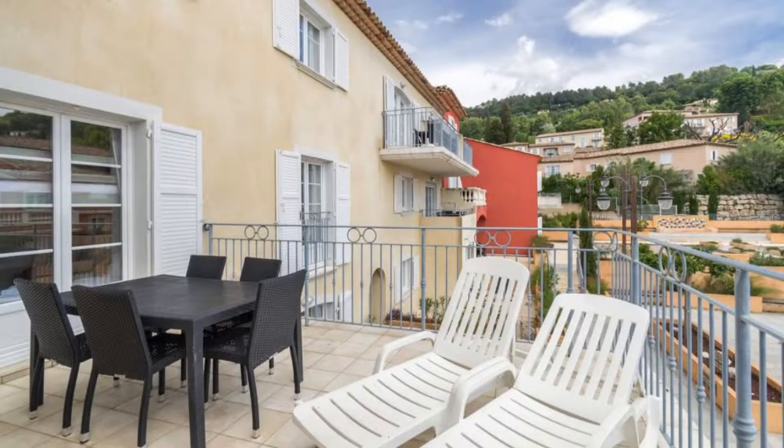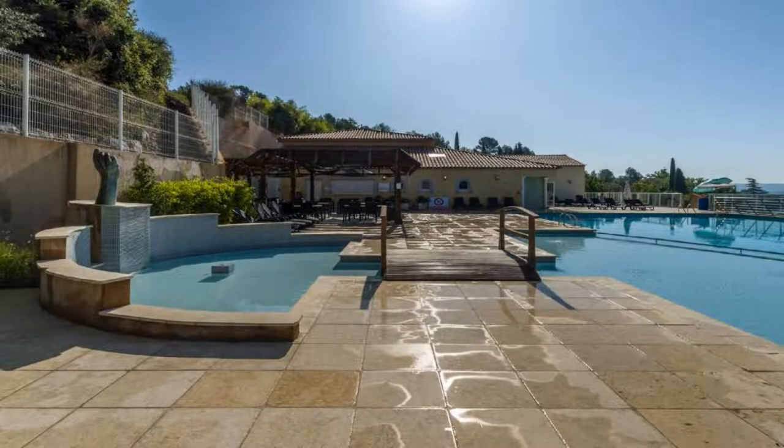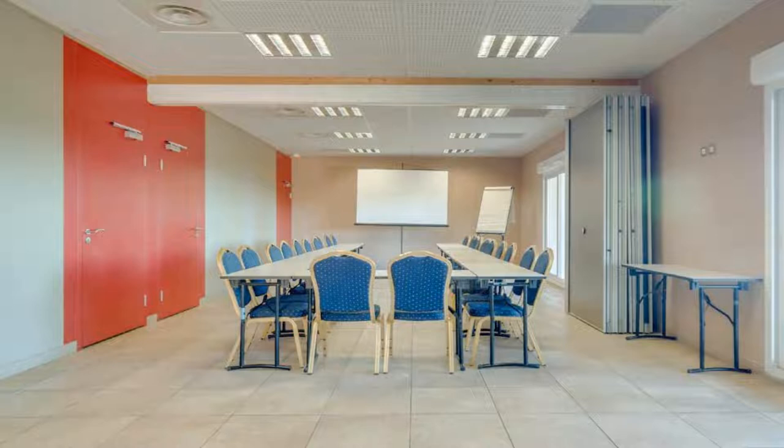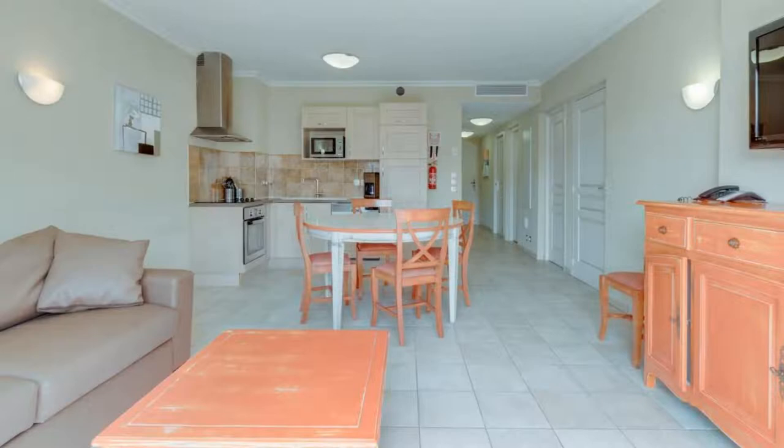Pets are allowed in this resort. There are 10 types of rooms available on Booking.com. You can book online and enjoy it. The resort accepts major credit cards and reserves the right to temporarily hold an amount prior to arrival. If you have already visited this resort, please share your experience in the comment box. For booking or more details, follow the description link.